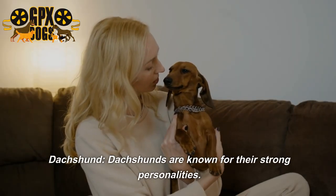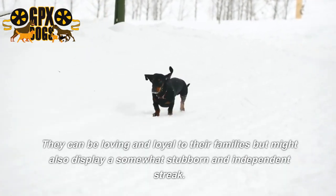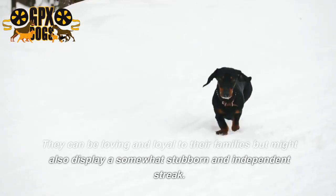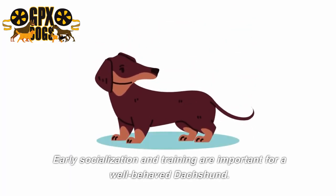Dachshunds are known for their strong personalities. They can be loving and loyal to their families but might also display a somewhat stubborn and independent streak. Early socialization and training are important for a well-behaved dachshund.